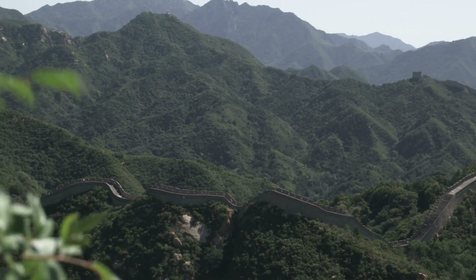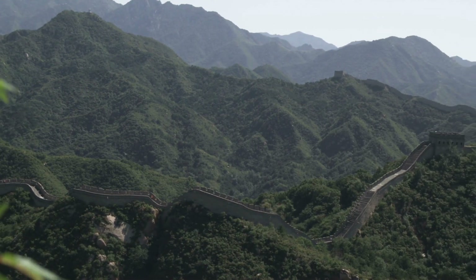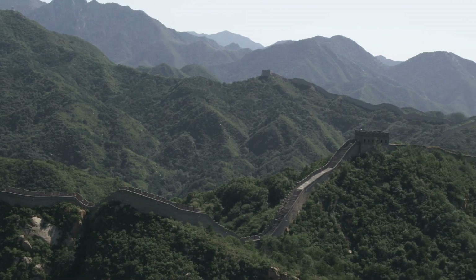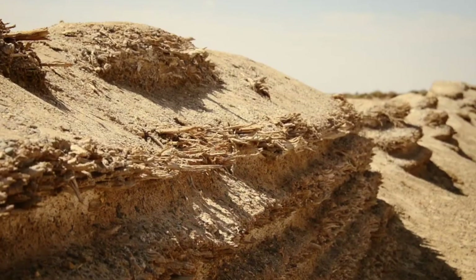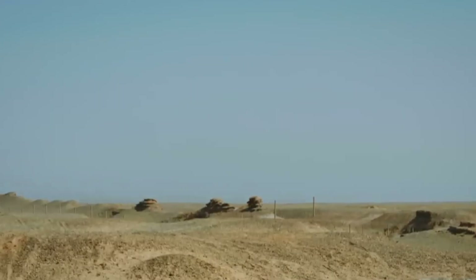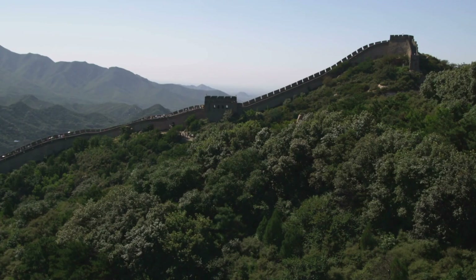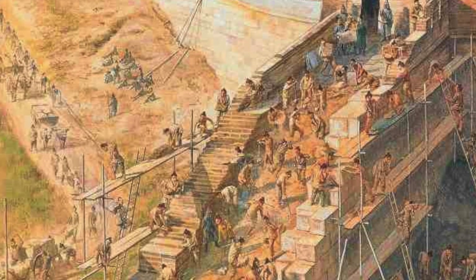Construction began with a sense of urgency. The natural terrain, with its steep mountains and deep valleys, was both a challenge and an asset. The early builders, using the resources at hand, crafted a defensive structure that would evolve over centuries. These rudimentary walls marked the beginning of what would become one of the most impressive engineering feats in history.